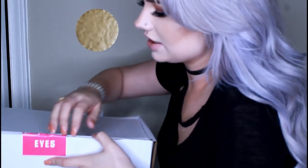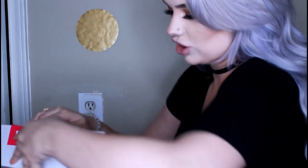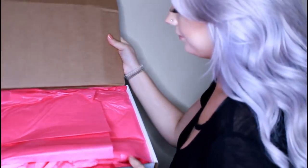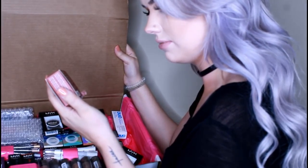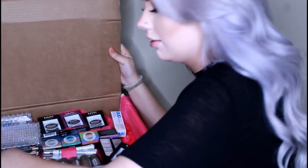This next box is the eyes box. Whoever at FedEx is smashing everything — I almost ripped my nail off opening this. There are lashes inside, and something called Glazed and Confused. We will try it and find out.